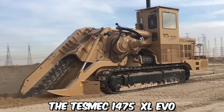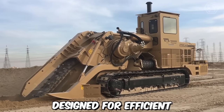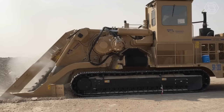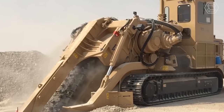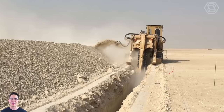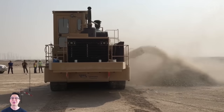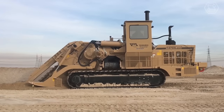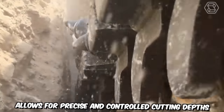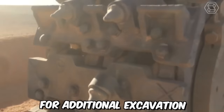The Tezmeg 1475 XL EVO Chainsaw Trencher is a cutting-edge machine designed for efficient and precision trenching operations. The machine utilizes a high-performance chainsaw attachment specifically designed for trenching applications. The chainsaw trencher features a large high-speed cutting chain that effectively slices through various types of soil, rocks, and other materials. The chainsaw system allows for precise and controlled cutting depths, ensuring accurate trench dimensions and reducing the need for additional excavation.